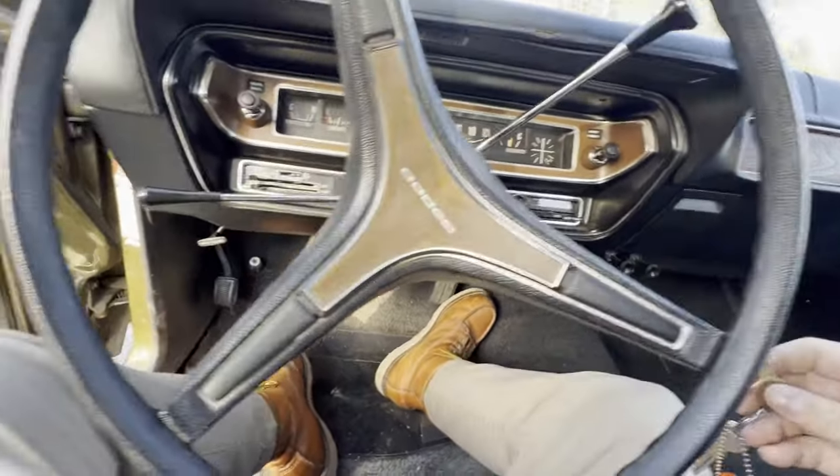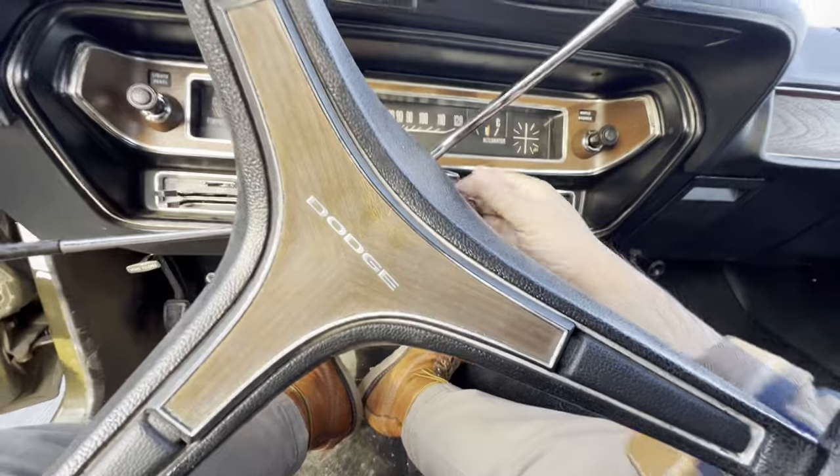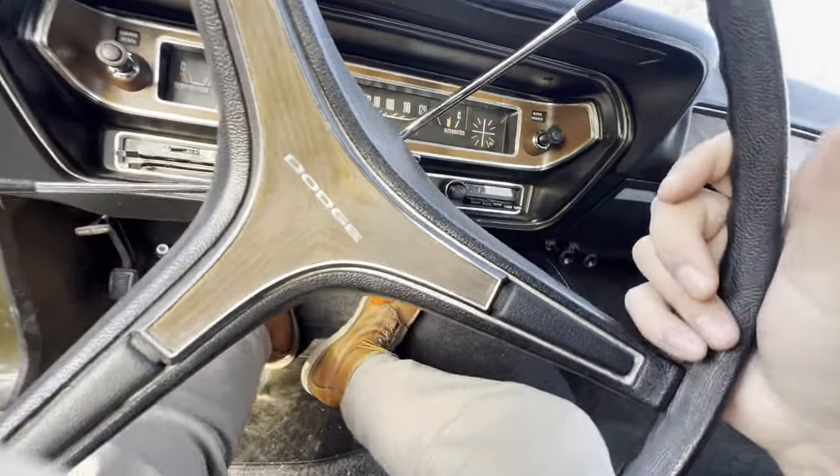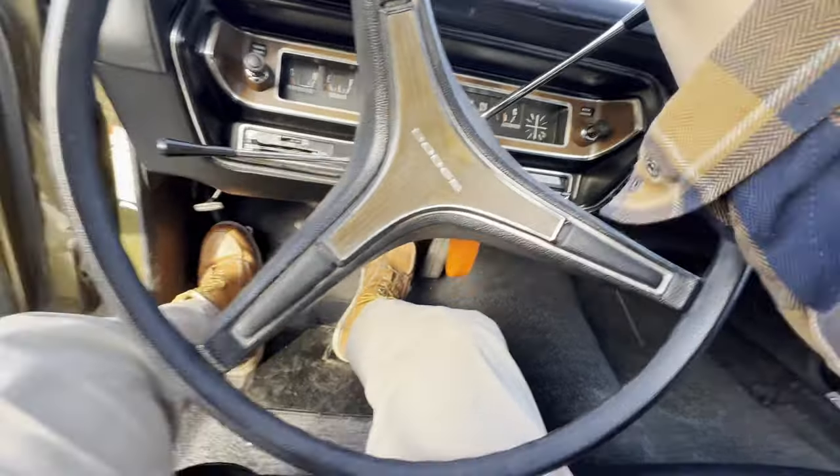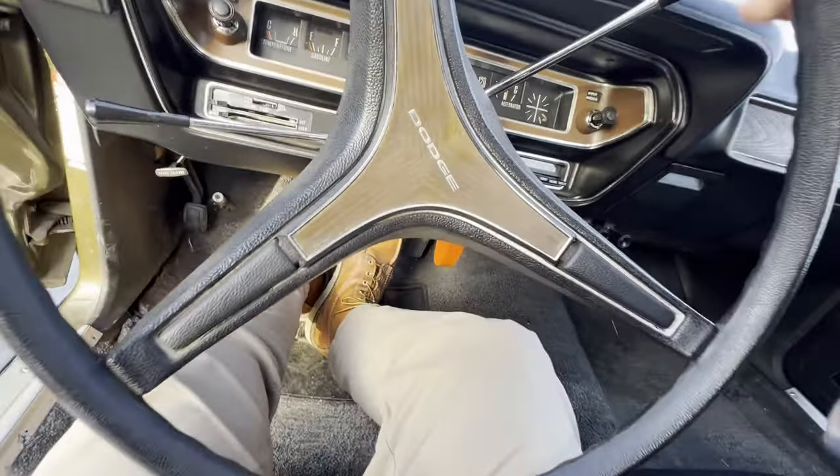Parking brake does work too. Oh, that's good — I guess that means it's not stuck. Does it work? It wasn't all the way in, I guess.